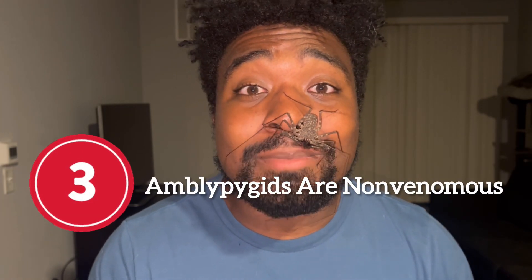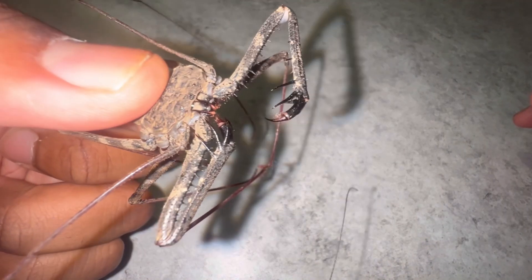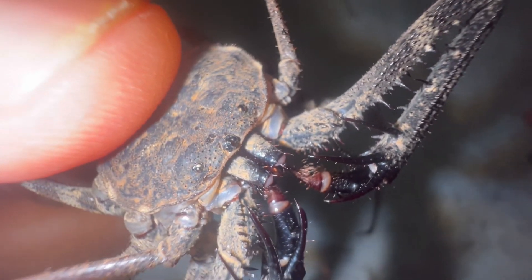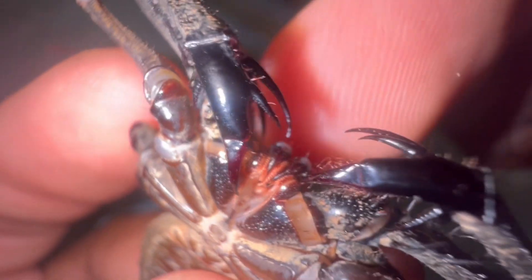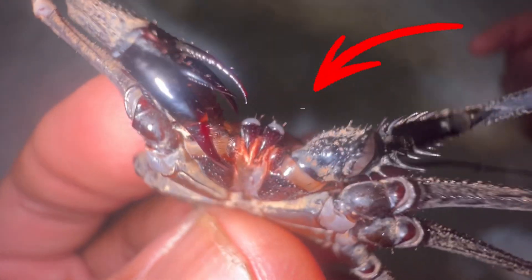Fact number three: amblypygids are non-venomous. Amblypygids possess no venom whatsoever — they have no venom systems. They do have fangs, however, but there are no venom glands attached to their fangs, so they have no way of injecting venom. Here's a close-up of the fangs of the amblypygid — they're right there, kind of tucked away.